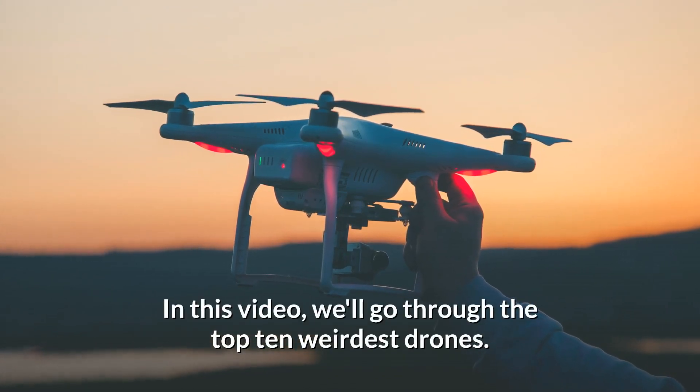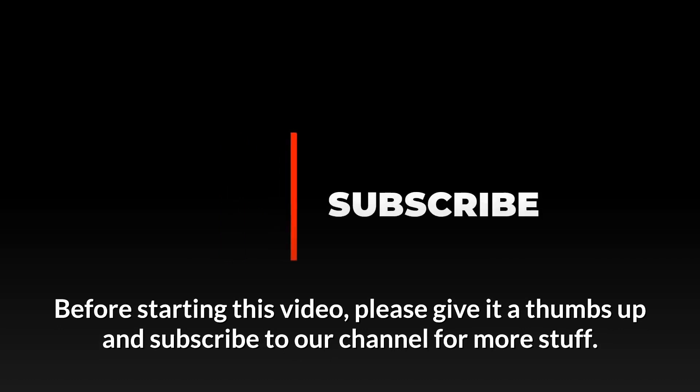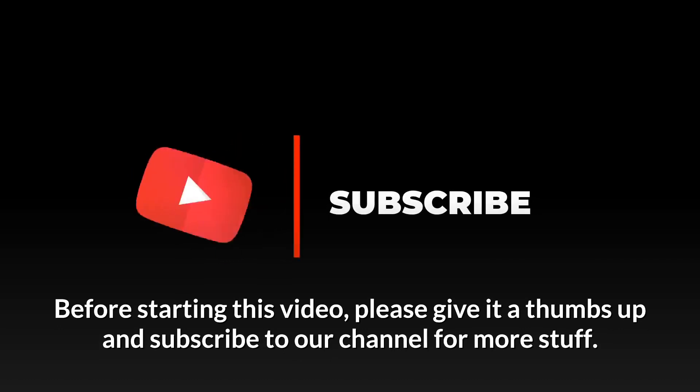In this video, we'll go through the top 10 weirdest drones. Before starting this video, please give it a thumbs up and subscribe to our channel for more stuff.